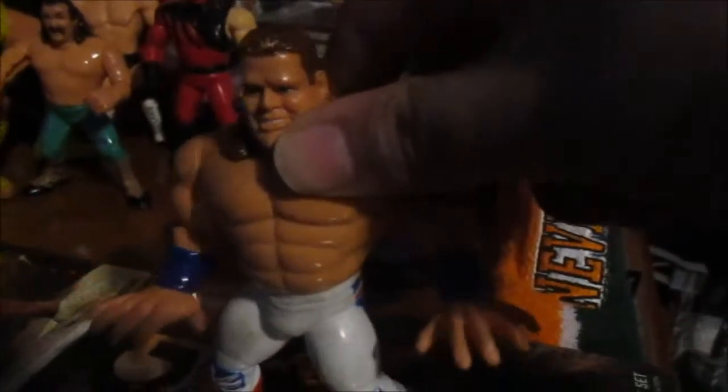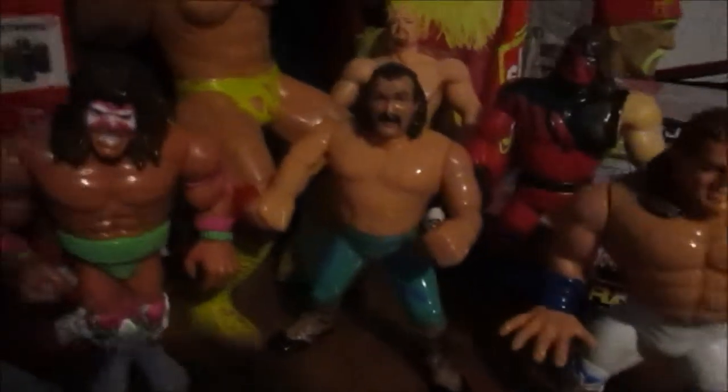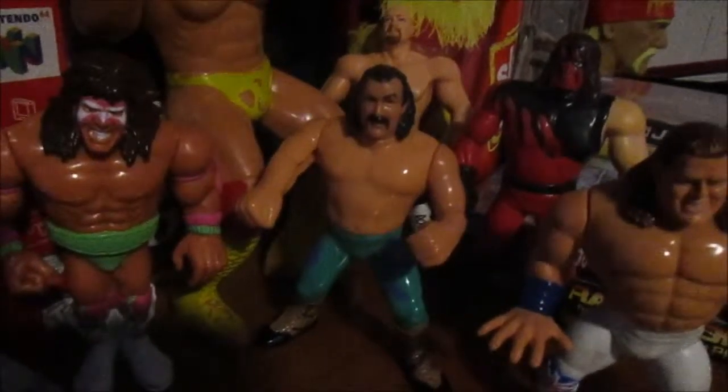Right here we've got the old Hasbro British Bulldog — it's a really cool figure. You can move his hands and both go up. I'm glad I got that. I picked it up for I think maybe three or four dollars.